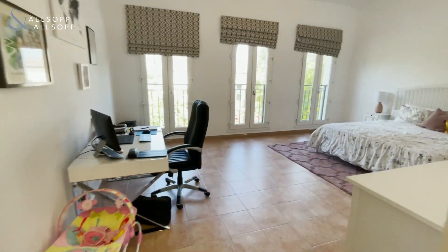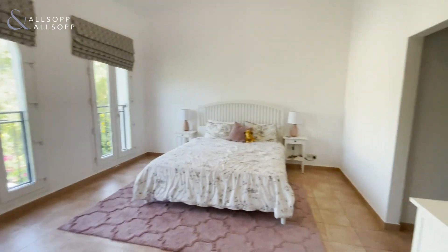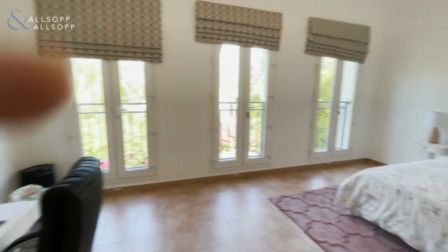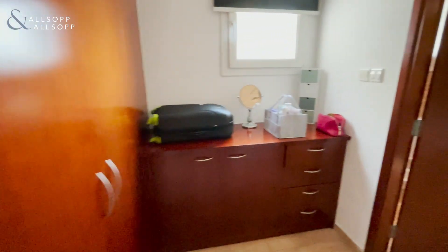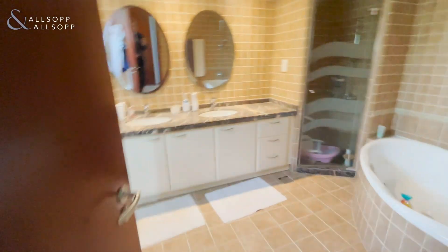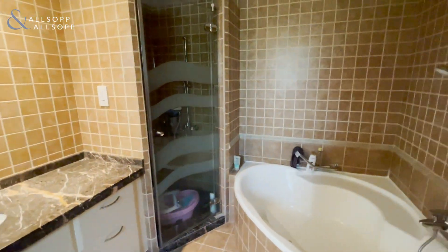And lastly we have the master bedroom — very spacious. The AC has also been upgraded in here. You have a very large dressing area, as well as a larger bathroom with standing shower, bathtub and his and hers sinks.